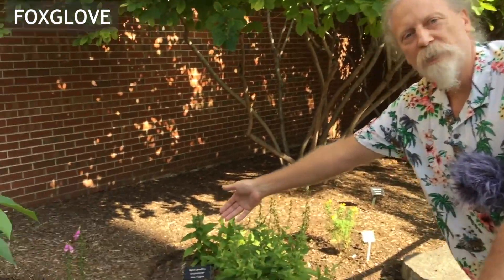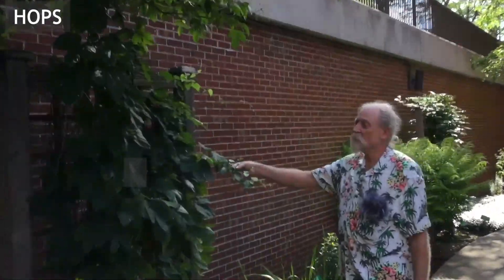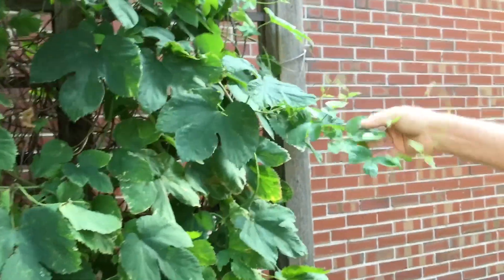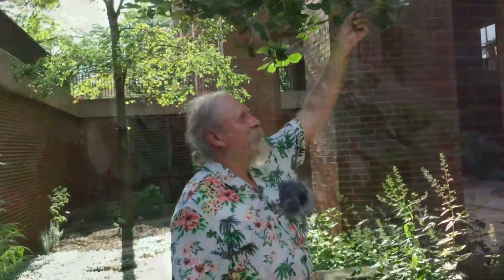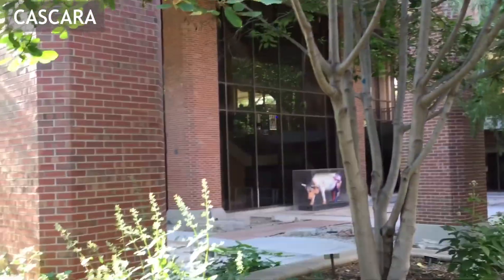This is foxglove, Digitalis purpurea. This is hops, Humulus lupulus — if you drink beer, you've probably taken a lot of this in your day. This is Rhamnus purshiana, cascara. It's a great laxative.